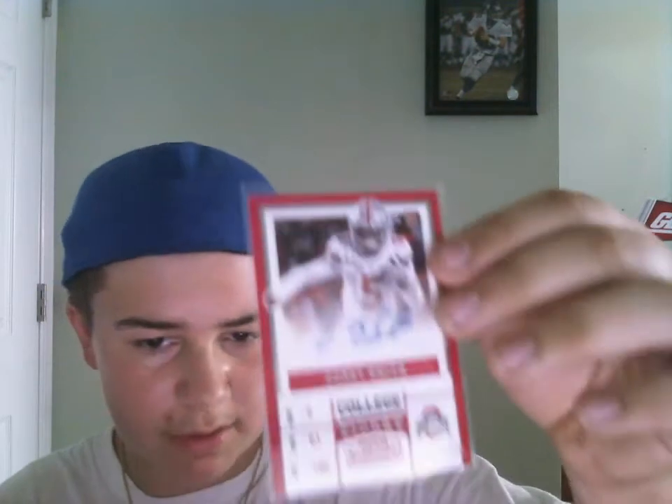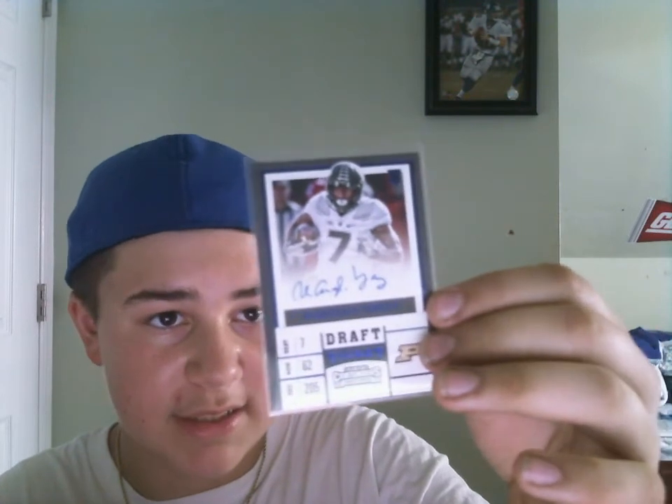And we got the two autographs. I don't know who they got drafted by — I'm not even sure if they both got drafted. We got a base auto of Koi Smith, just a little bit chipped up, from Ohio State. And from Purdue, we got a blue parallel of D'Angelo Yancey. Those guys are both receivers.